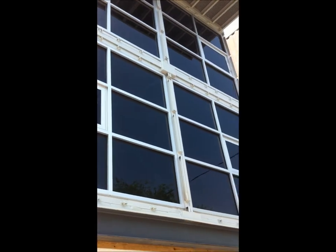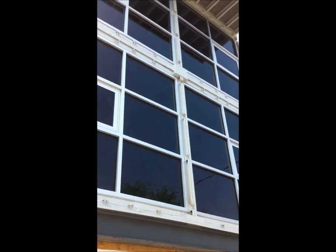Here we are looking up. These are custom storefront-type windows here. And here's the deck that goes out in the back.